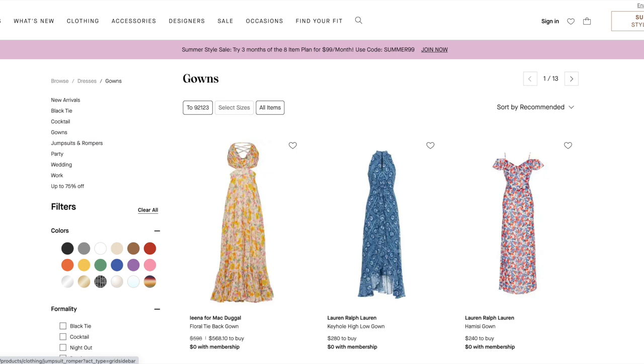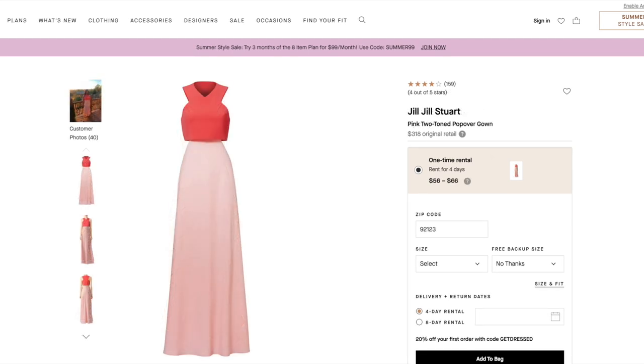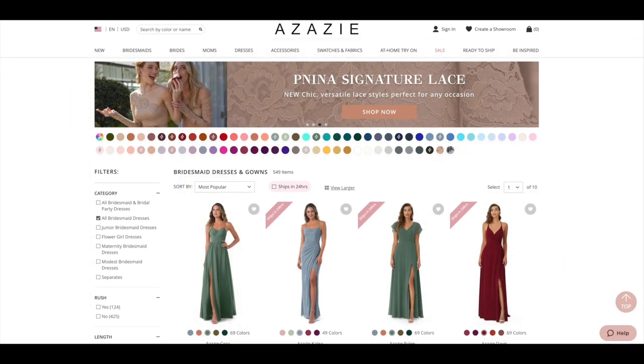Rent the Runway is an interesting option if your bridesmaids are interested in renting a dress — this can be particularly useful if you want a printed look, as they have a lot of unique prints. It's also great for achieving a high-end look on a more modest budget. Do keep in mind, though, that you won't be able to have a rented dress tailored, so the length might be a little long and the fit won't be perfect — so if you love a perfectly tailored look, this might not be the best choice.